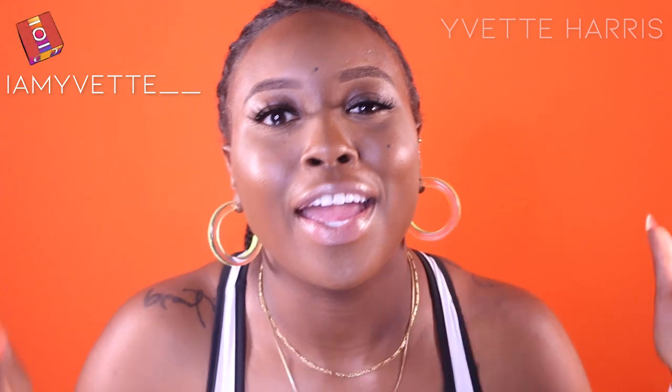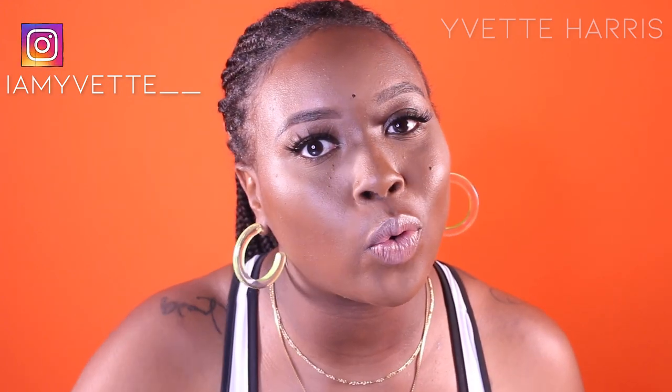Thank you for watching this video! Don't forget to hit that subscribe button and like button. Also follow me on Instagram — my Instagram name is i_am_yvette__ (two underscores). I'll see you all next time, bye!